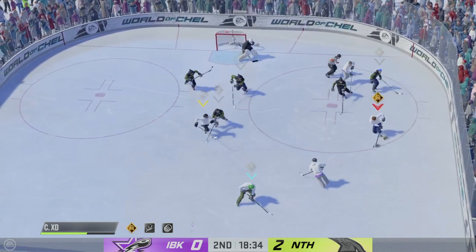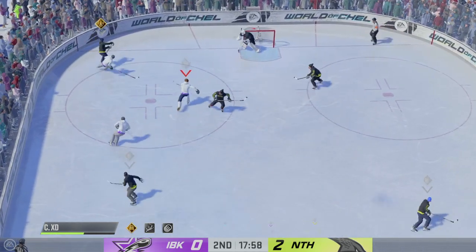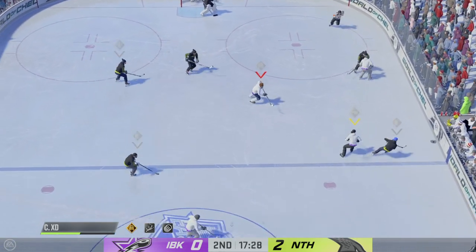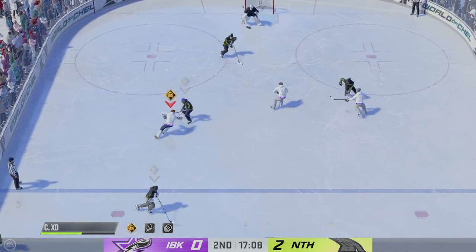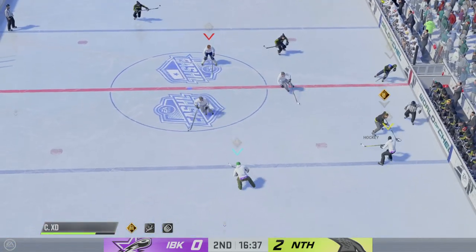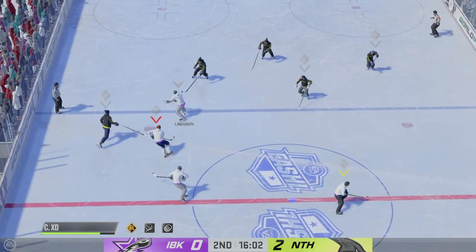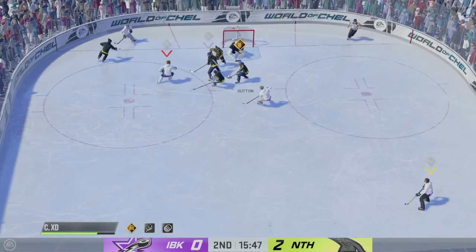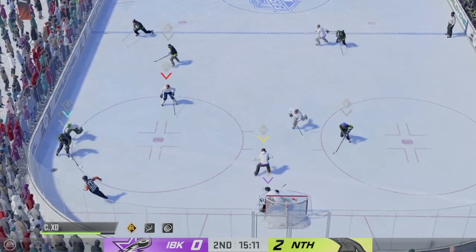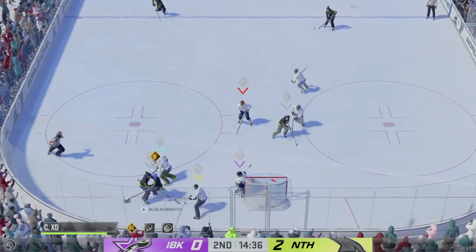He might as well dump it in the corner and keep the forechecking going. That goes off course on Wabani, and he came up with a solid stop on that play. The Nighthawks have it now. Moves it to the middle — can't connect on the play. Along the wing of the neutral zone. The Icebreakers gain possession along the wall. Taken by Dvorak. Quick pass to Clapperton. The Nighthawks move the puck in the defensive zone, moves it quickly over to Belfort. He shuts down a great scoring chance there.